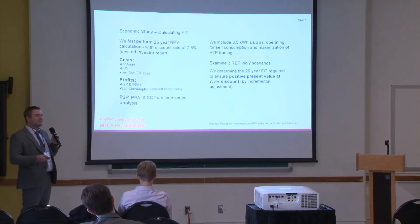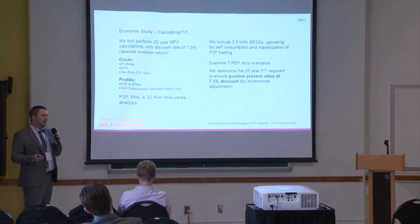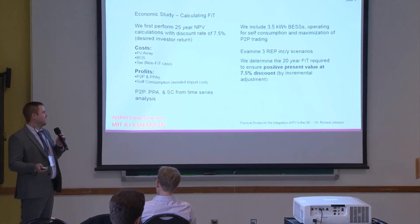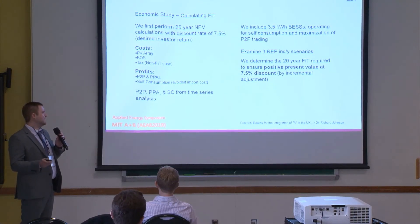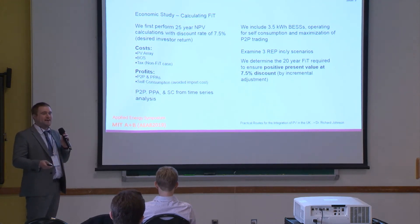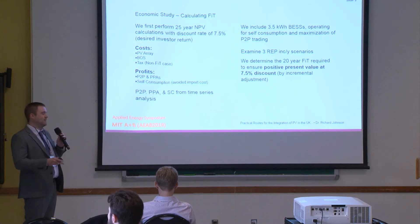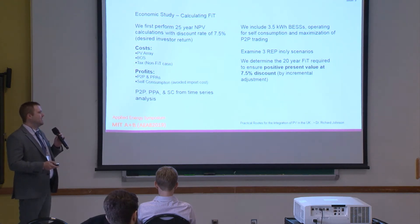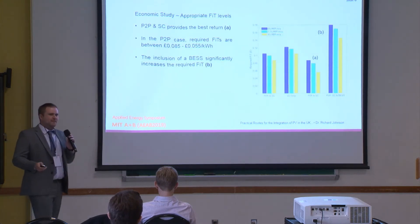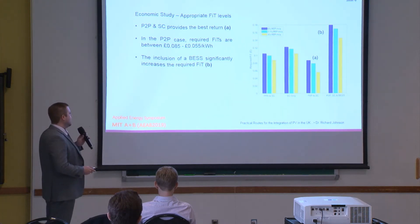We examine three retail electricity price increase scenarios per year, since if the retail electricity price goes up, the value of electricity to the customer increases, and so does the value of peer-to-peer trading, which could determine how profitable ownership of the system is. We use the 7.5% discount rate and iteratively increase the government subsidy value until we reach zero NPV, which suggests we're getting a return of 7.5% per year.